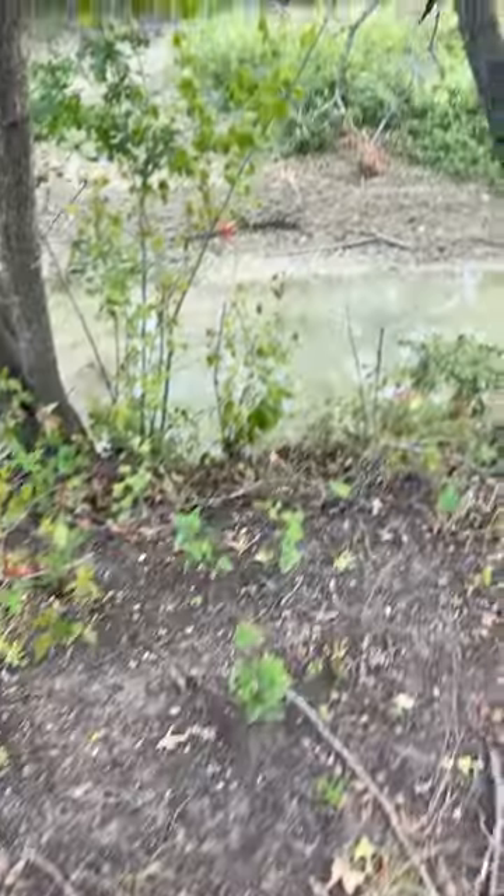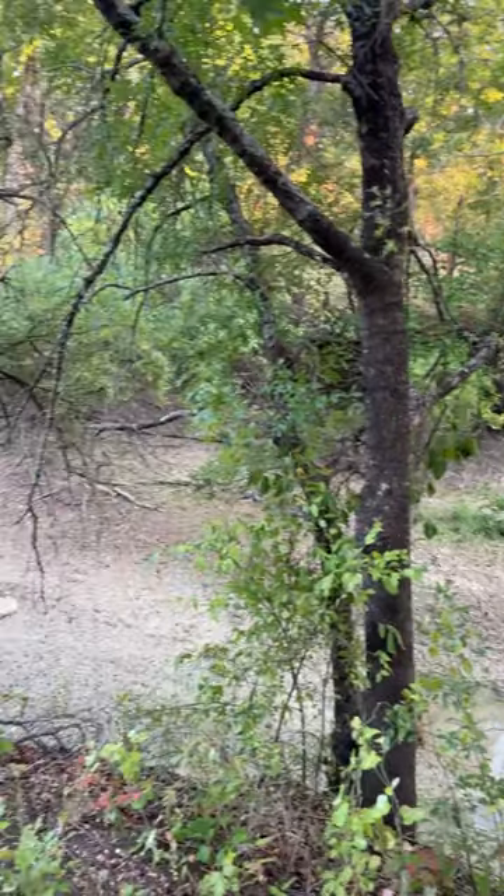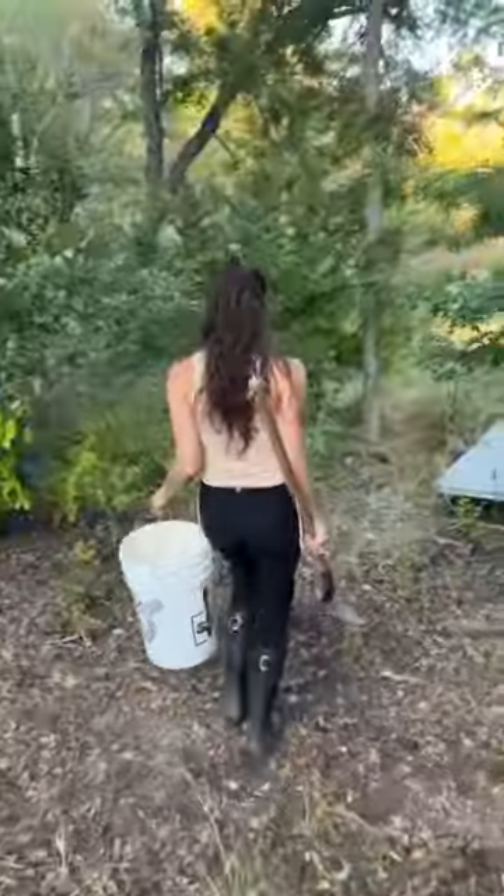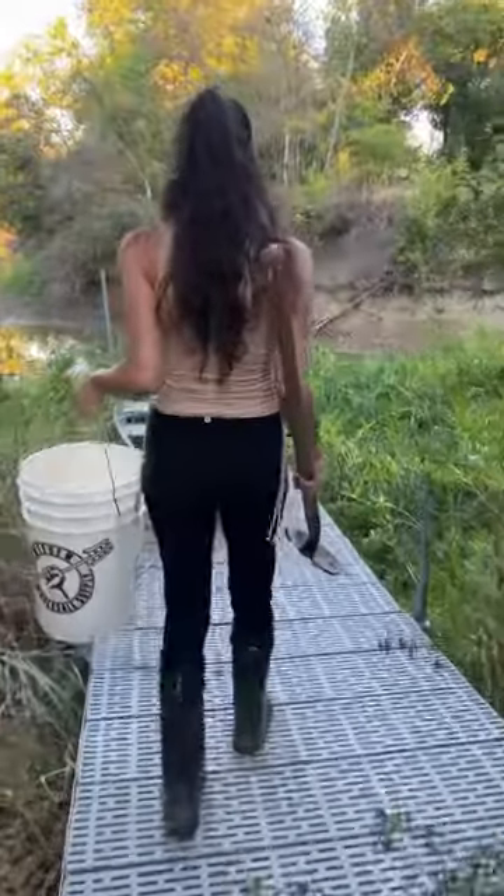Let's go forge some wild clay. In the last video, y'all didn't think the clay I found was wild enough — I'll show you wild. I instantly spotted this chunk of dry clay, so I grabbed my bucket and shovel, and we went down to inspect.